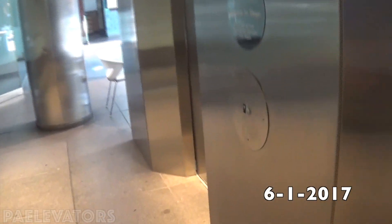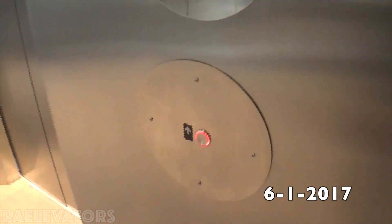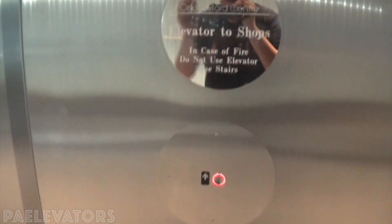Well guys, they've been modernized. Schindler 6400A. Hey, this used to be Westinghouse.